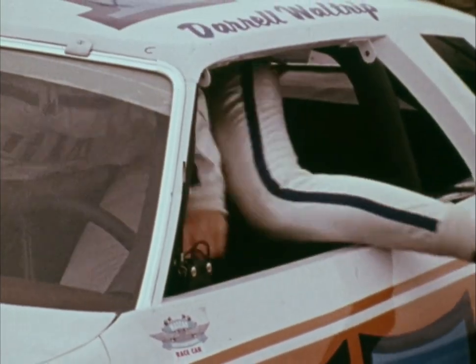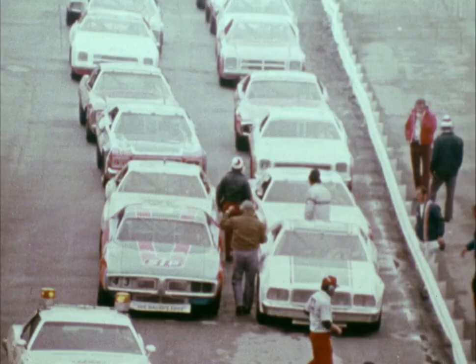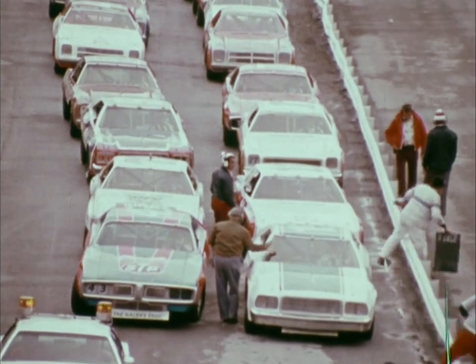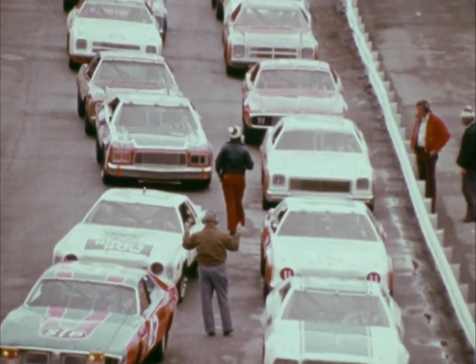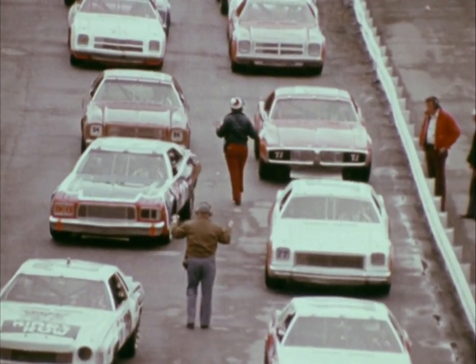Usually, the lighter Chevrolets are favored on a short track, but here at Bristol, due to the banking, the heavier Fords, Dodges, and Mercuries run very strong. Buddy's fast time gives him the pole position in car 15, but he's got a running mate alongside in Dodge number 43 by the name of Richard Petty, and that's enough to make any race interesting.